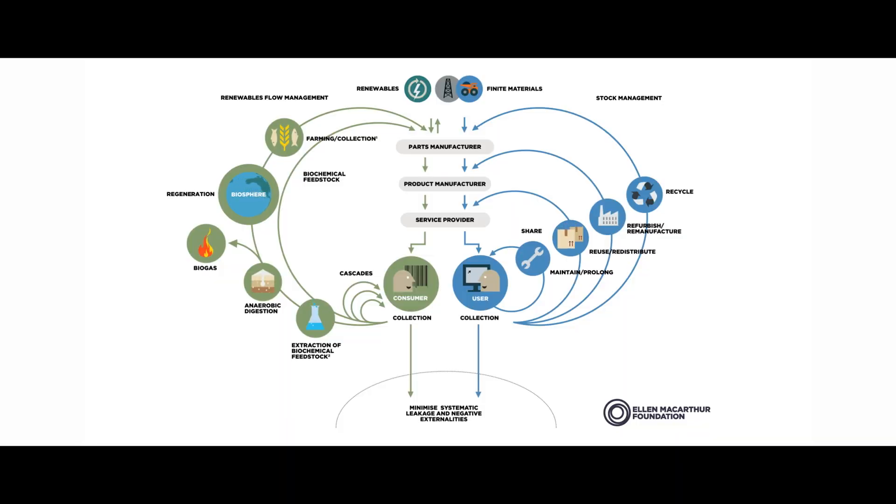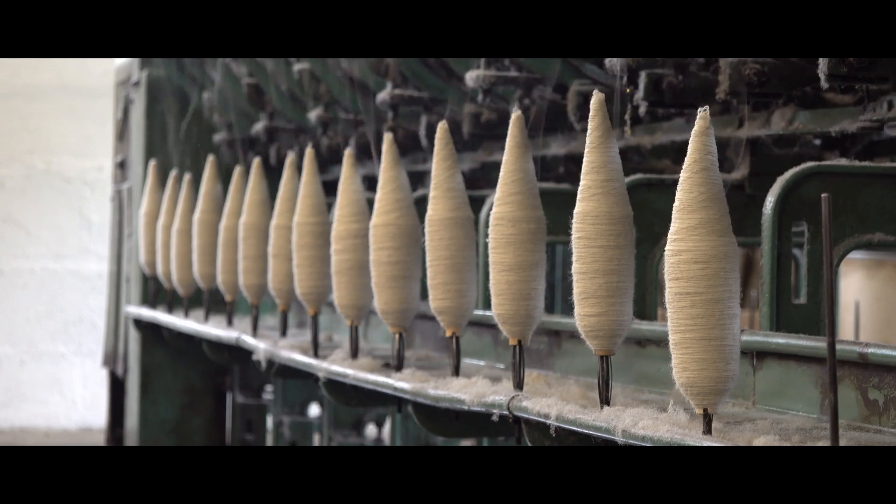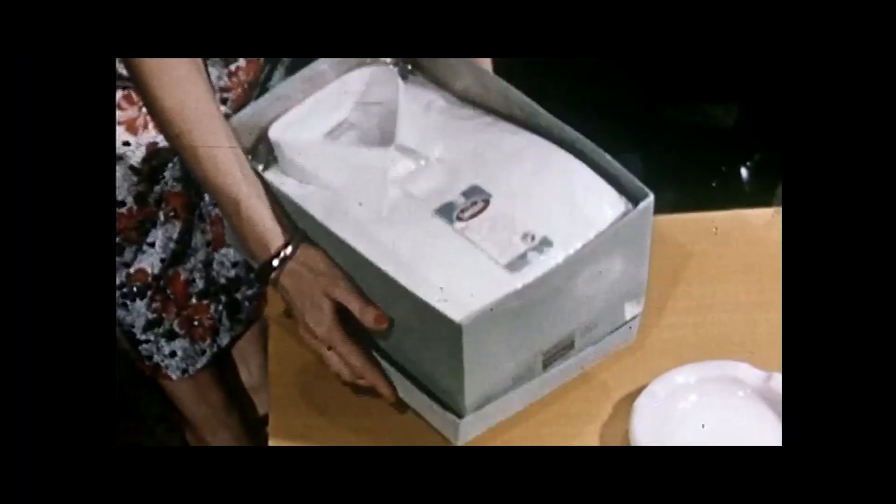So think of those two cycles — technical and biological. One of the problems today is we mix those things up all the time. We combine biological materials with technical materials in ways that they can't be separated. Clothing would be a great example with polycotton — we can't recover those two different fibres once they're all woven together.